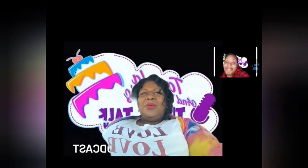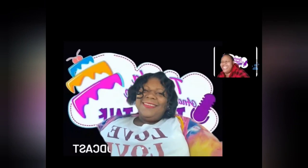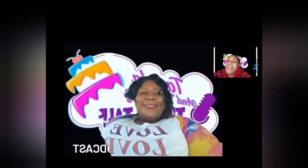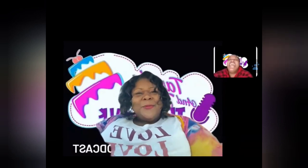What does peanut butter not go with? You know what I mean? It's so yummy. We hope that you try this. Do you have anything else coming up this week, Tamela?